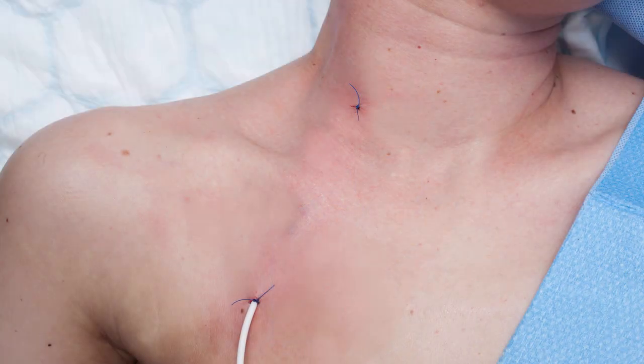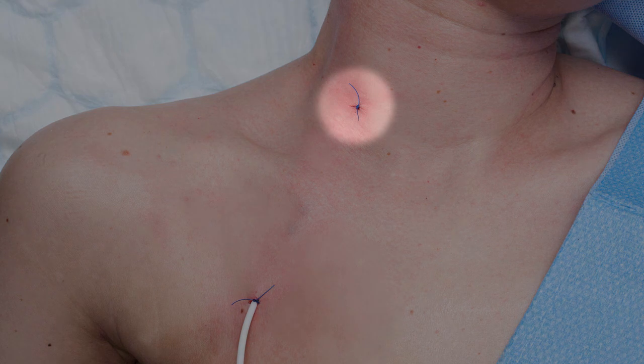Two stitches will be in place: one at the base of the neck called the insertion site, and one on the chest wall called the exit site. These stitches will be removed by your district nurse — the top stitch after 7 days and the stitch at the exit site after 3 weeks, once the cuff has firmly knitted into place.